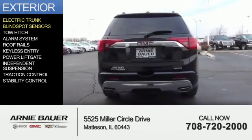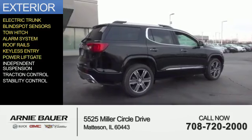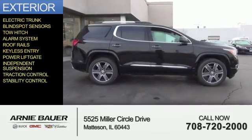blind spot sensors, tow hitch, an alarm system, roof rails, keyless entry, power liftgate, independent suspension, traction control, and stability control.